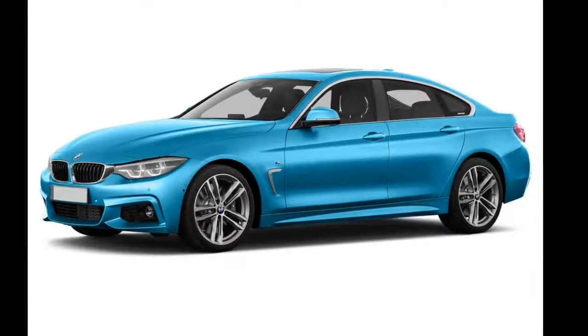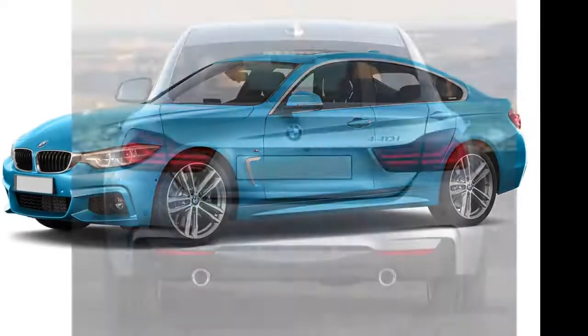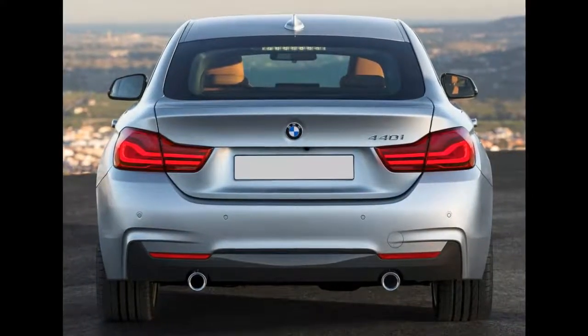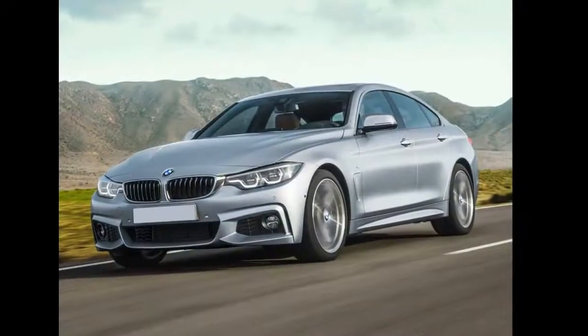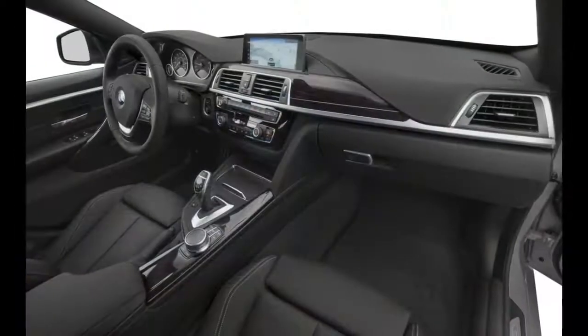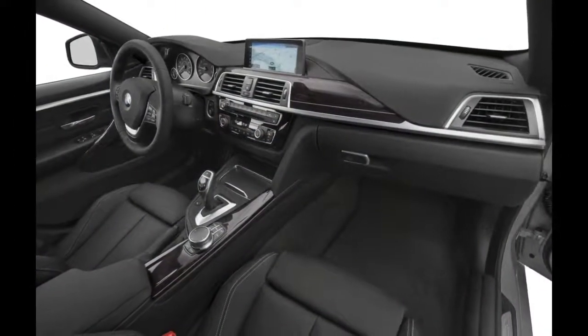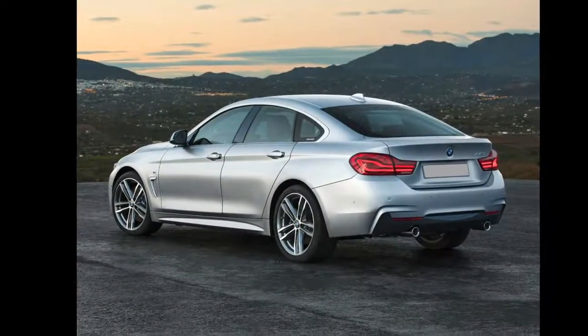Non-sport seats, heated front and rear seats, a heated steering wheel, and remote proximity keyless entry are available as well. A backup camera comes standard. Front and rear park assist, a blind spot monitoring system, pre-collision warning, pedestrian detection, a collision mitigation system, lane departure warning, and adaptive cruise control are available as well.